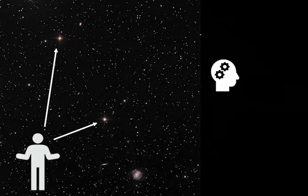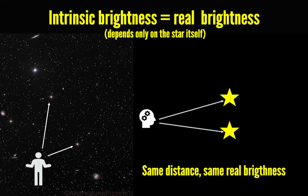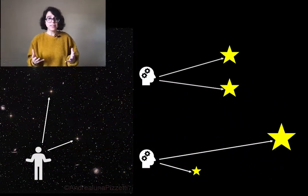For example, let us imagine that we see two stars that to our eyes look identical — they look exactly the same. This can be because of two reasons. Number one, the stars are actually identical: they have what we call the same real or intrinsic brightness and they are truly placed at the same distance from us. Or number two, one of the stars is actually much brighter than the other but it is placed much farther away. When a star is very far from us, only a tiny fraction of its light reaches us, which makes it look dimmer. To our eyes, the two scenarios look exactly the same. So, without any additional information, we just cannot tell them apart.